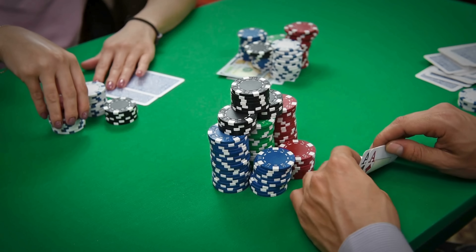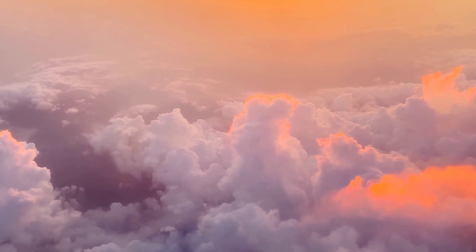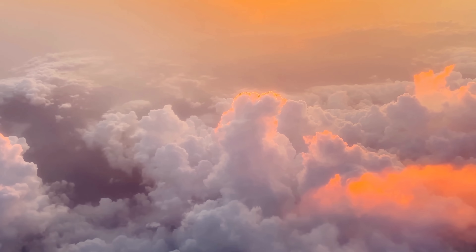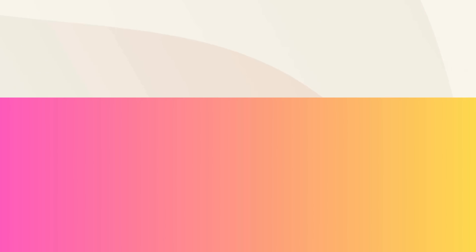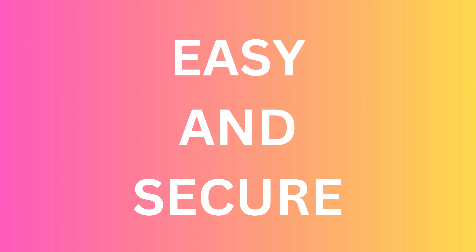Sure, there are quite a few promising quick solutions, but they might not necessarily be your best bet. So stick around as we delve into the world of iCloud unlocks and show you how to bypass that pesky activation lock on your iPhone, iPad, or Apple Watch in an easy and secure way. Remember, we're in this together. Let's reclaim your device.